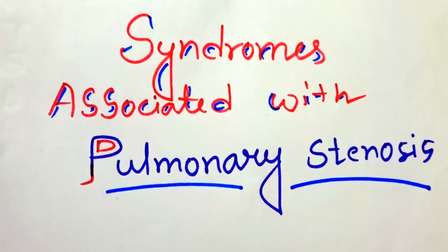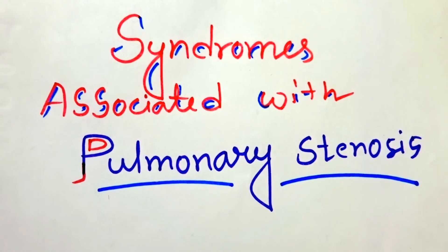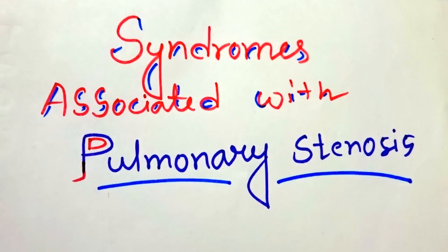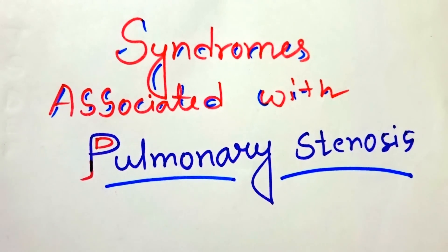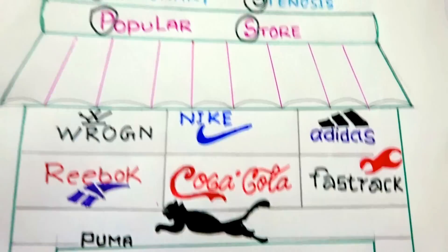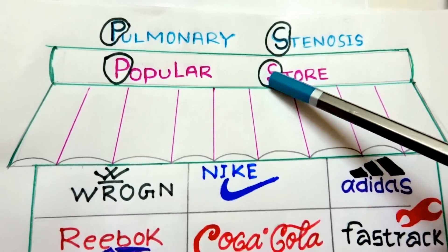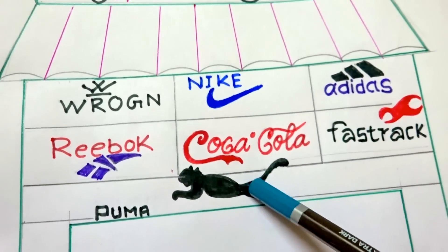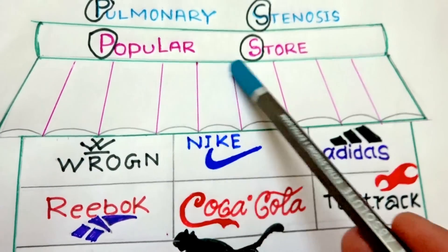Welcome back friends. Today's topic for mnemonic is syndromes associated with pulmonary stenosis. In Fallot's tetralogy, all of you know that we can find pulmonary stenosis, but there are other conditions or syndromes where we can find pulmonary stenosis. The mnemonic is 'popular store' so that we can relate it with pulmonary stenosis. There are seven brands and their products are found in the store, so that it is a popular store.